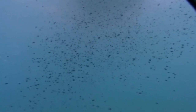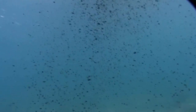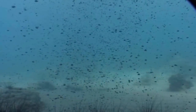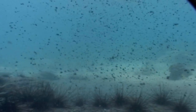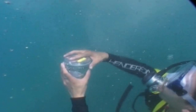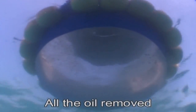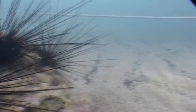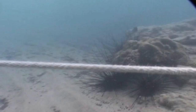Immediately after the adhesion process, the water column is almost clear and no interference with sea life occurs. Already during the sinking process, further samples are taken to verify the right ratio of the product in proportion to the oil requiring treatment. After the particles have sunk to the bottom, flora and fauna continue life as usual.